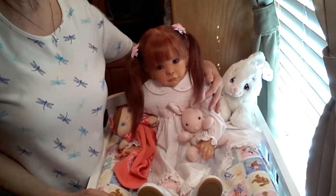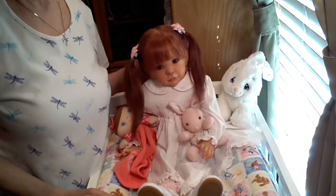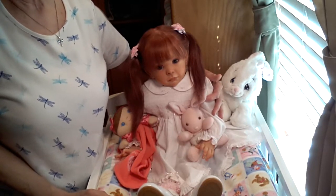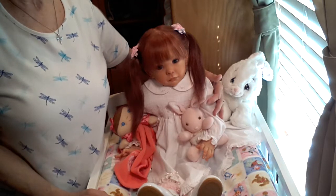Hello everyone, this is Suzy Q, Suzy Q's Happy Little Haven, and welcome to my nursery room window. Today I have Heidi with me, and Heidi is going to be doing Theme Thursday with me.